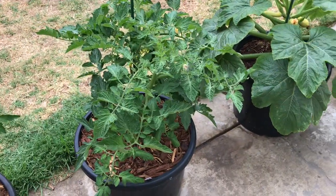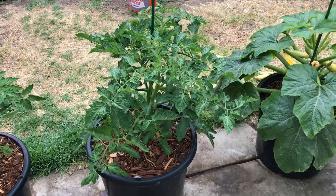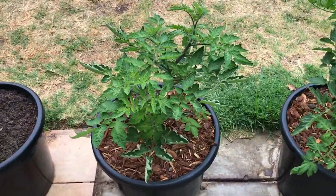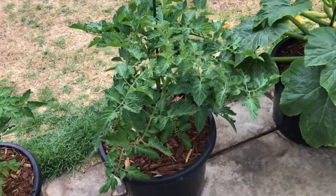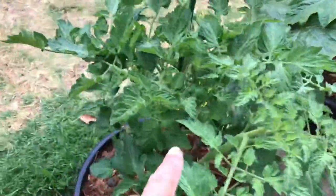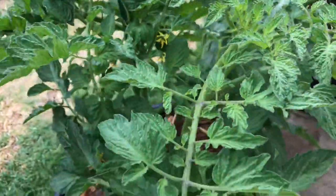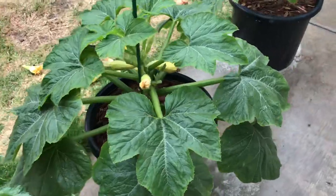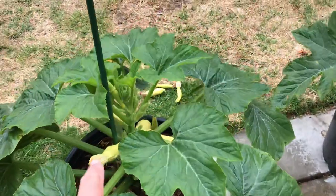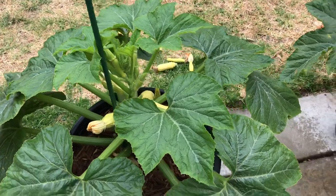Let's see how the plants do. This is a blue cream tomato. This is a pink bumblebee tomato — it's already got a few tomatoes on there, you can see a few open flowers. Yellow squash again — everything is female blossoms, female blossoms, female blossoms. I can't get any male blossoms.